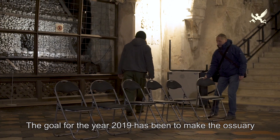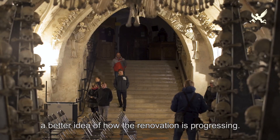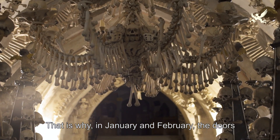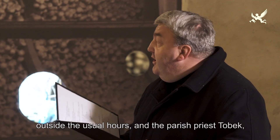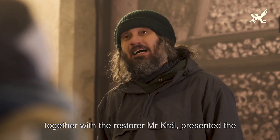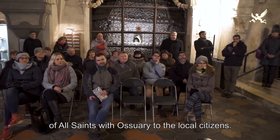Záměrem pro letošní rok bylo památku více zpřístupnit a obnovu přiblížit místním občanům. Proto se v lednu a v únoru ve večerních hodinách netradičně otevřely dveře do dolní kaple a pan farář Tobek společně s restaurátorem panem Králem představovali celý projekt unikátní obnovy kostela Všech svatých místním občanům.